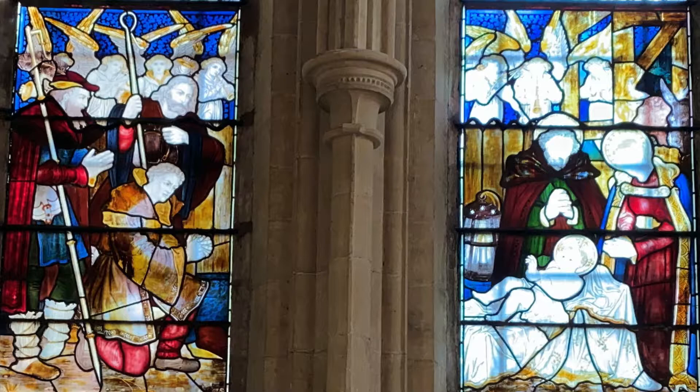Can you see the angels looking from above, protecting them again? And if you're really, really good at looking, you might just spot the ears of a donkey and the horns of a cow in the corner.